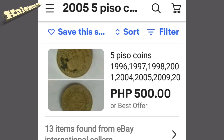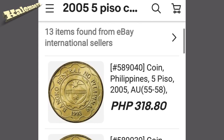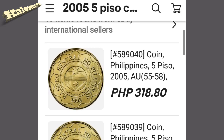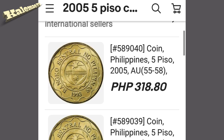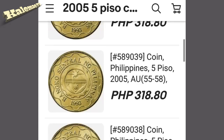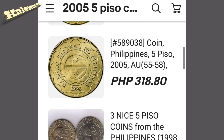Here are the results guys. There's a five peso coin 1996 — that's not what we're looking for. But here there's a Philippines five piso 2005, and the price is 318.80 pesos. Not bad. I'm not sure if this coin is brilliant uncirculated, but I think it's in good condition — 318 pesos.